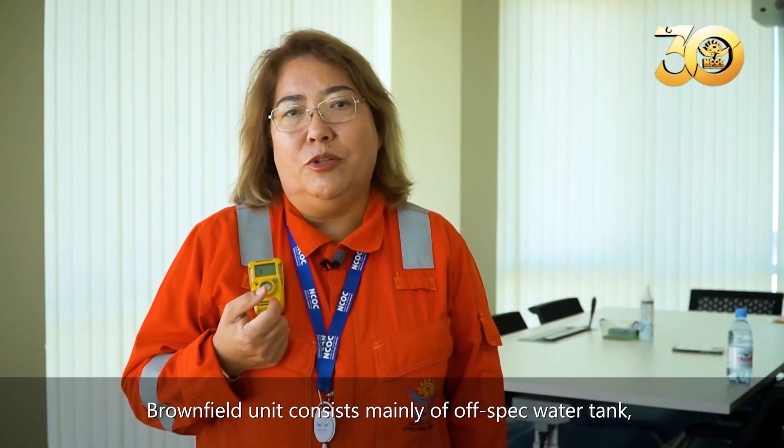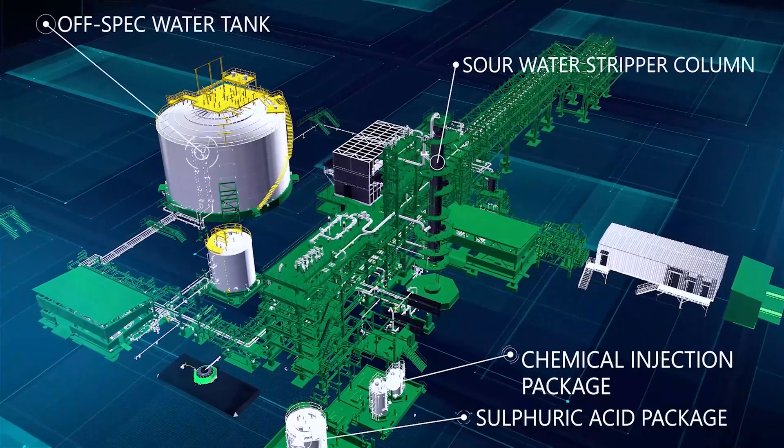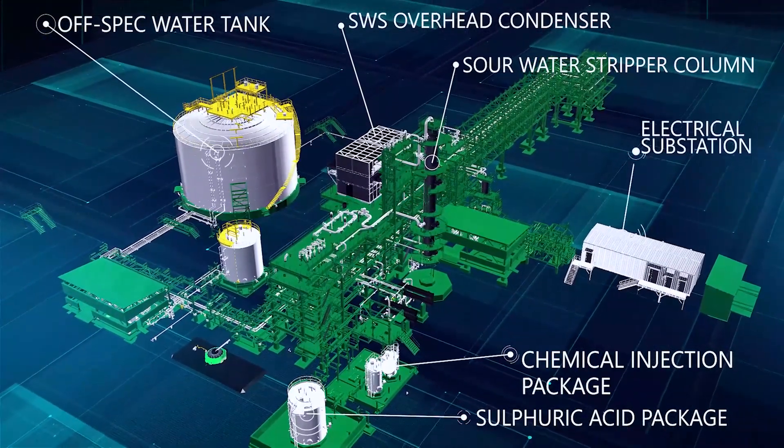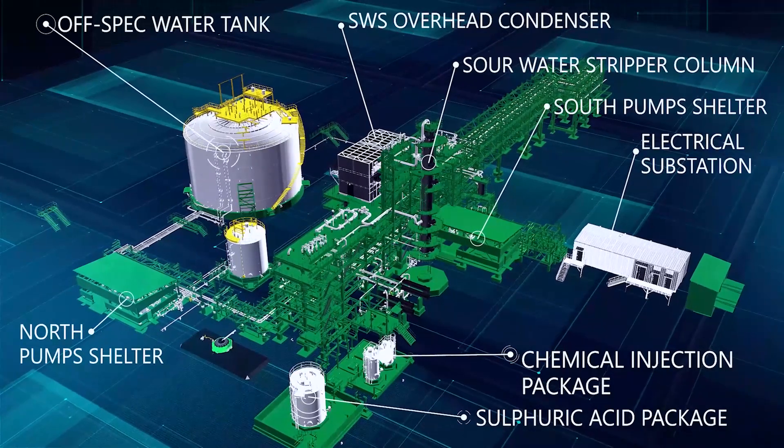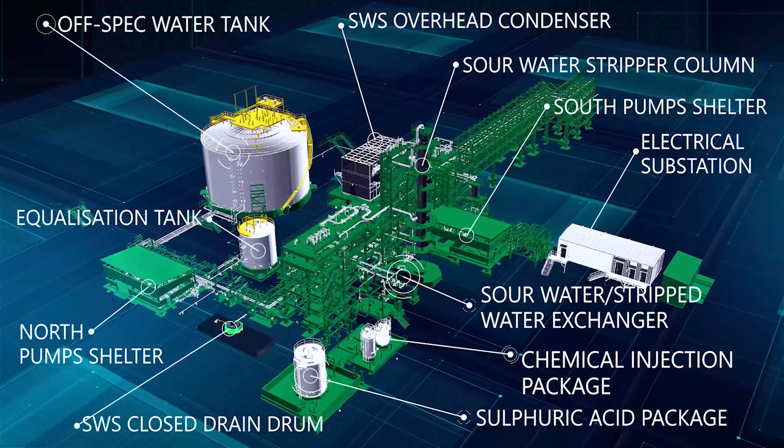Brownfield T-Unit includes an off-spec water tank, chemical injection package, sour water stripper column, condenser and heat exchanger, substation, local equipment room, as well as various pumps and auxiliary systems.